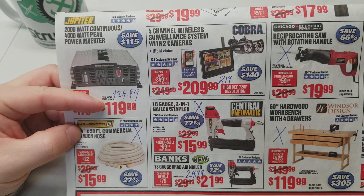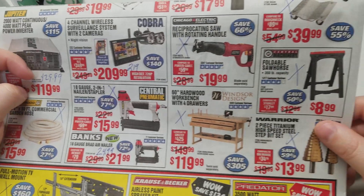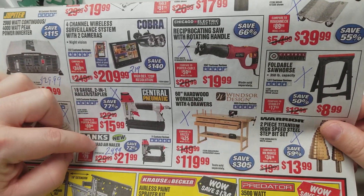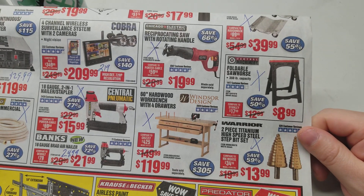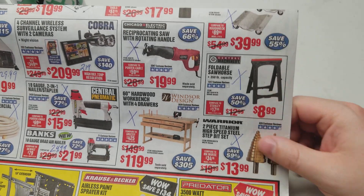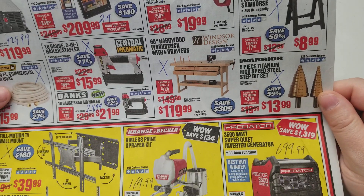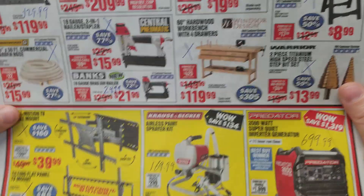Your power inverter is $10 cheaper for the parking lot sale. $10 cheaper on the cameras. $3 cheaper on the Banks nail gun. Reciprocating saw — you can always get it for that. Same thing with the wood bench and all of these. I think they have a $11.99 or $9.99 coupon on the step bits too, but it might have been a different item.